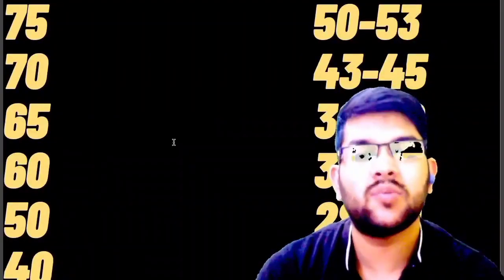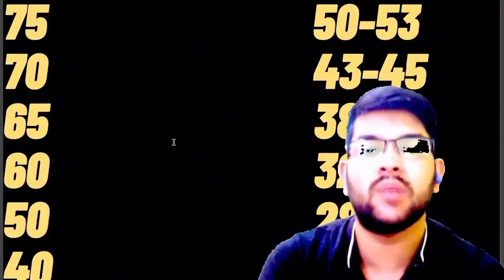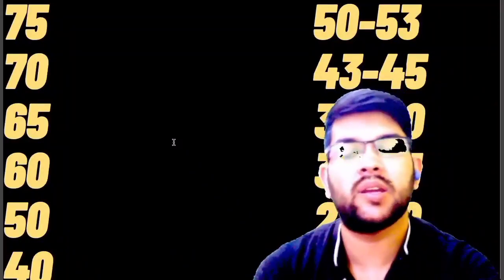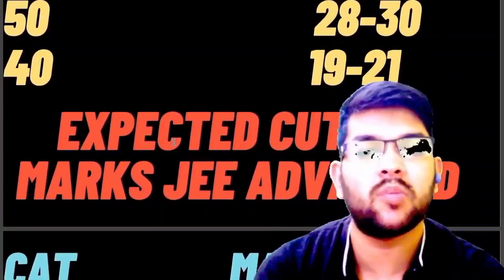Scoring marks will not be easy for students who have registered for the exam for the first time, because those students are coming directly from board examinations and have registered for the JEE exam. It will not be easy for them to score high marks, which is why you will get a better percentile even at low marks.